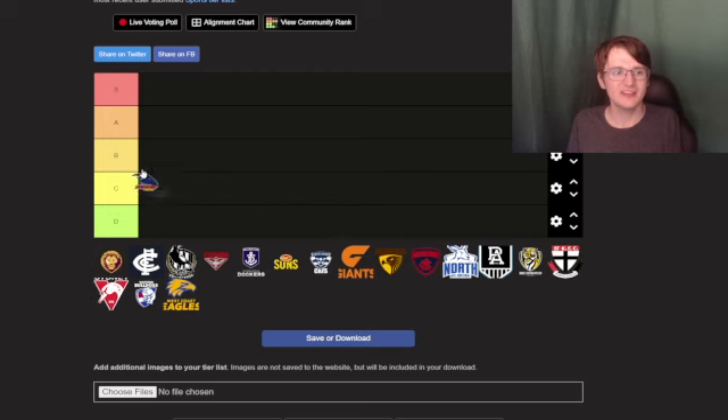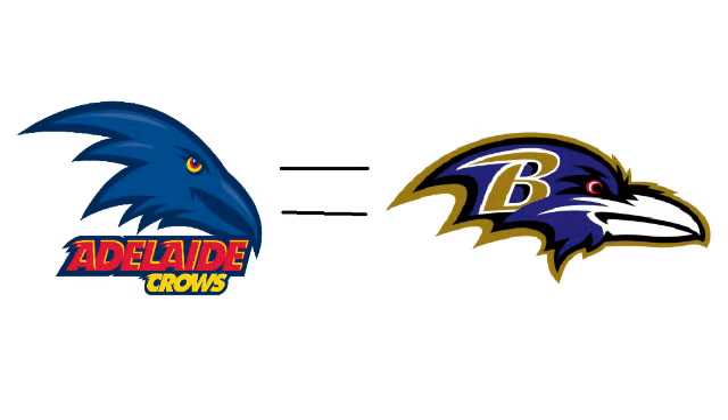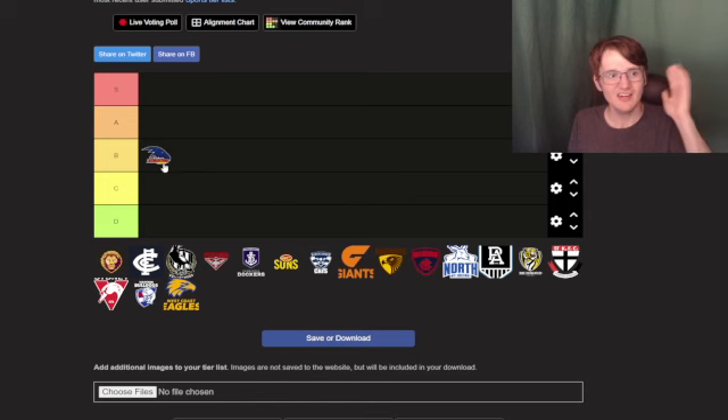Let's get into the video. Let's go from A to C. I'm gonna put Adelaide Crows at B tier because they put a lot of colors into it, and it kind of reminds me of the Baltimore Ravens. The Adelaide Crows logo is kind of like a raven to me, not a crow. So I'm gonna put it in B tier.